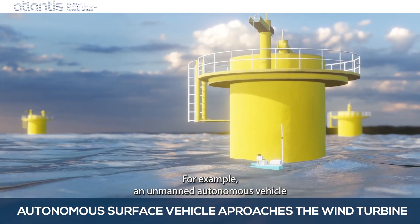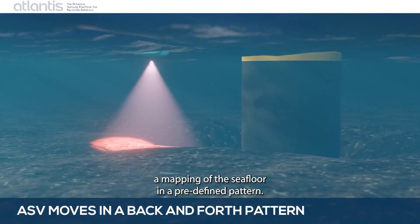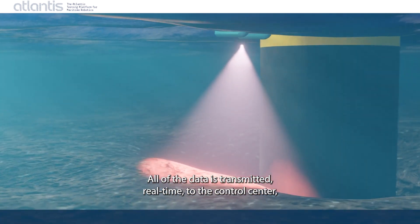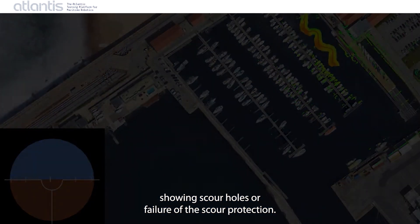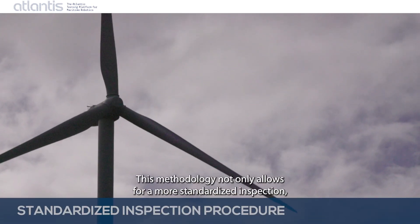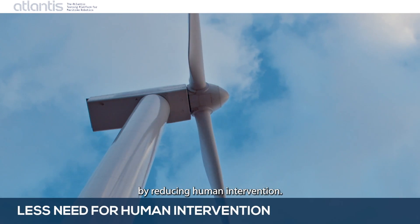For example, an unmanned autonomous vehicle drives to the proximity of the windmill where it performs a mapping of the seafloor in a predefined pattern. All of the data is transmitted real-time to the control centre, where an operator can request remote control of the vehicle for a more detailed mapping of areas potentially showing scour holes or failure of the scour protection. This methodology not only allows for a more standardised inspection but also reduces costs and risks for worker safety by reducing human intervention.